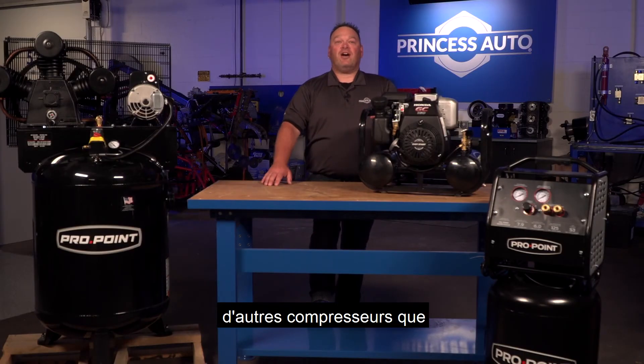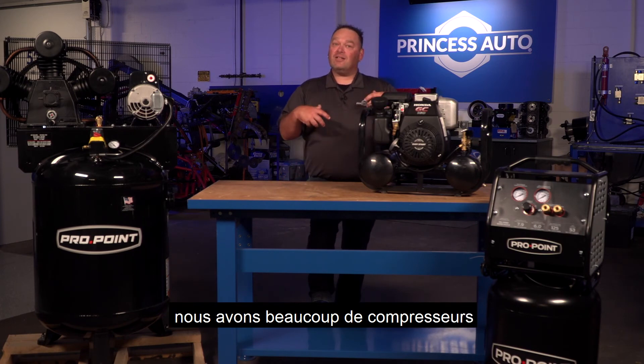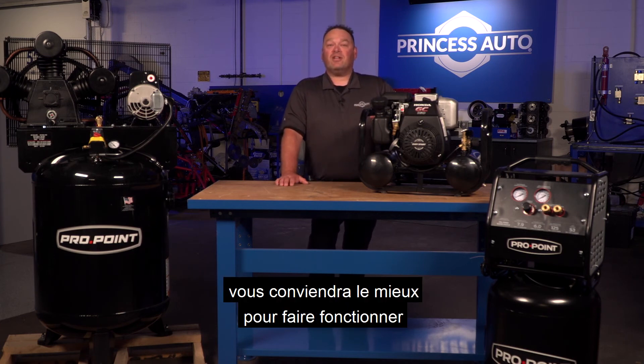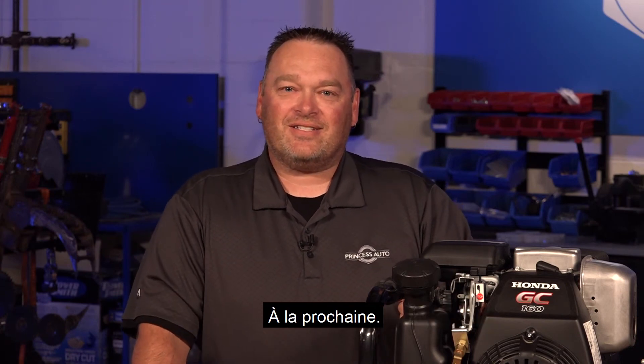If you're looking for other compressors that you don't see here that might tickle your fancy, we've got a lot of compressors in our catalog, online, and in our store. Feel free to have a look at all the different models out there — it'll give you a great option to best select the one you're going to need to run your air system. Well, that's it for Tech Tips with Mike T. See you next time.